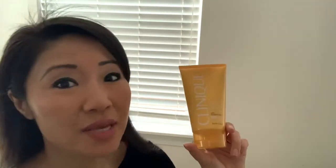Number two is the protection that it offers. This is broad spectrum with SPF 50, with both UVA and UVB.